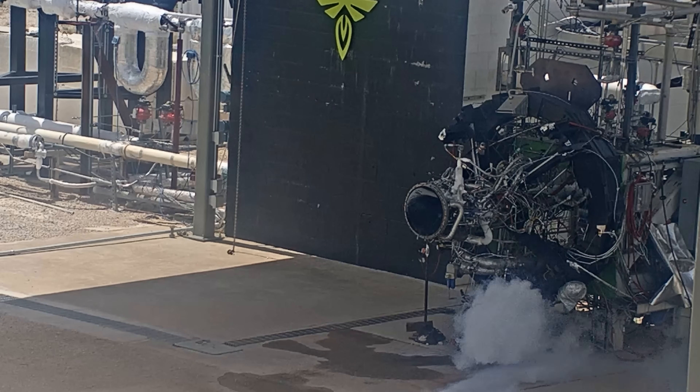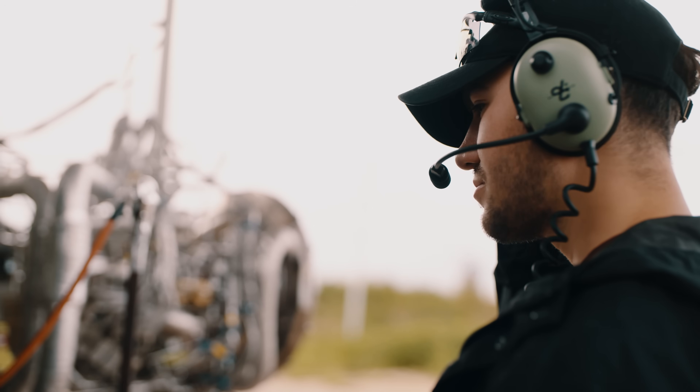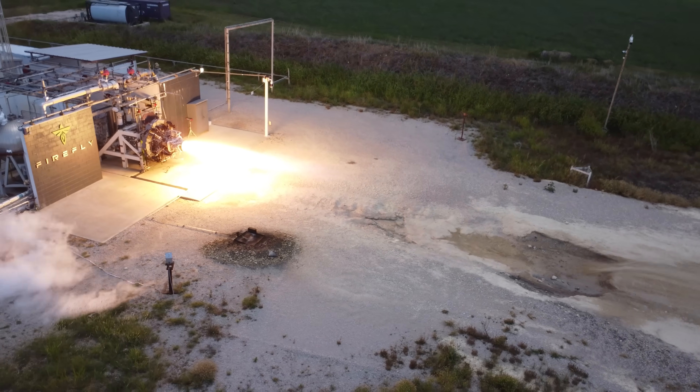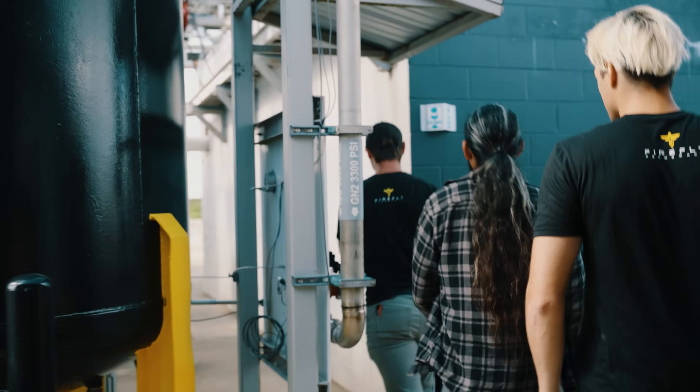Currently we have a development engine out here — this is Lightning. In between our flight campaigns, we always bring a Lightning and Reaver development engine out to test new components. With those development engines, it allows us to come out in between test campaigns and make improvements and see how we can iterate on the design. Every day there's at least one test, depending on what we're doing. Two days ago we had a Lightning in the test stand, and right after the test, we went to do checkouts to make sure the engine is still healthy after all of the fires we did with that engine.